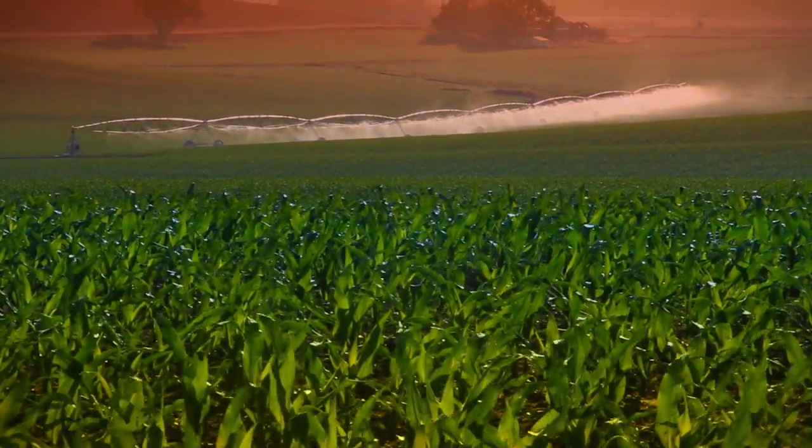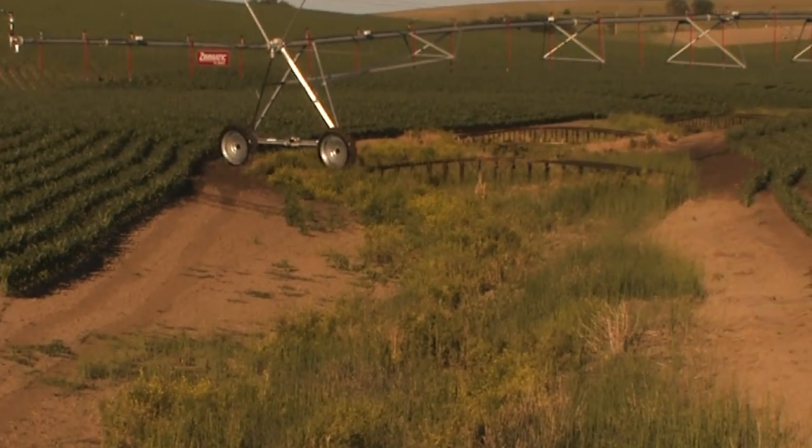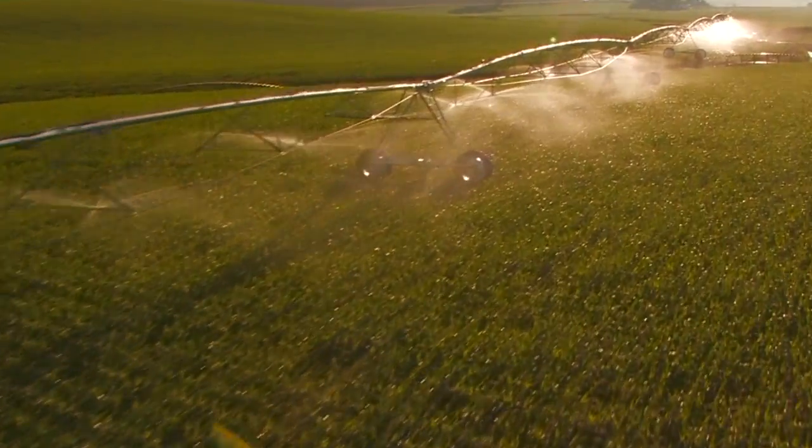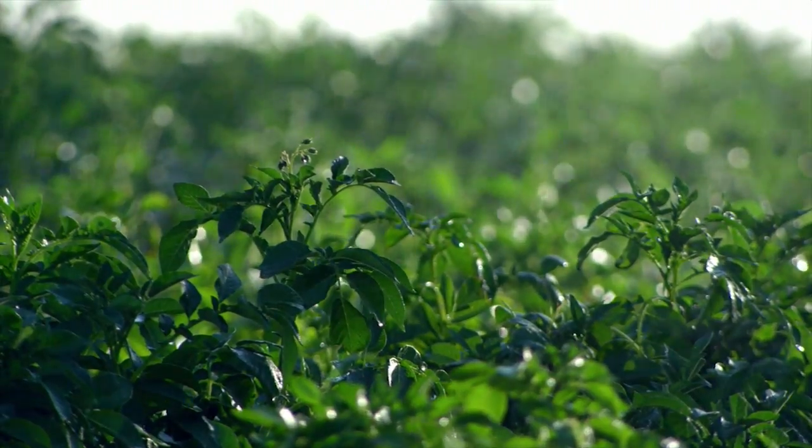Variability in soil type, crop type, topography, or infield obstacles can all be managed as separate zones within a field. With Lindsay's Precision Variable Rate Irrigation System, only Lindsay offers control down to the individual sprinkler.